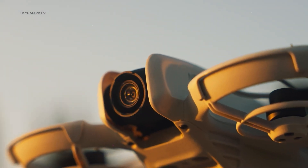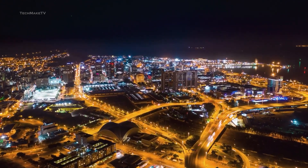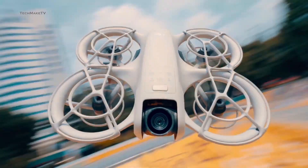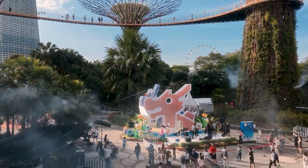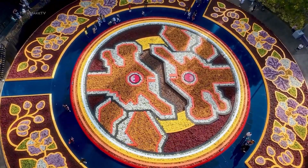Besides, a bigger sensor means more light enters through the lens, ensuring more details and less noise even in low-light conditions. Images captured by the NEO are also below average. Since it is considered a solo traveler's drone, you would definitely want it to capture nice photos of yourself. We are likely to see 48 megapixel images being captured with the upcoming NEO 2.